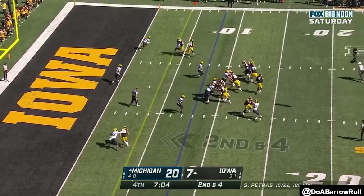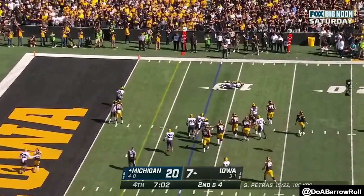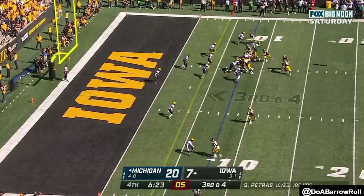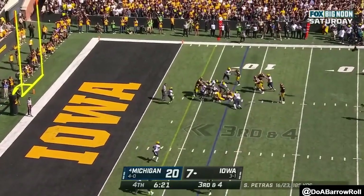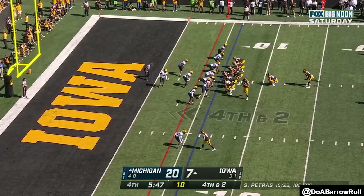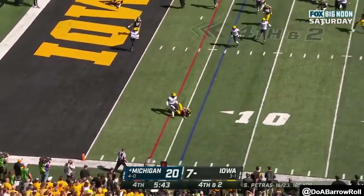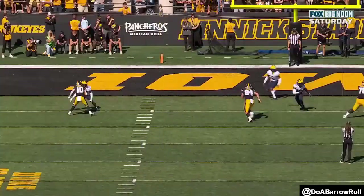Second and four at the eight, Petrus — caught. Out of the shotgun, Petrus with the handoff to Williams. Here's Petrus rolling, throwing — first down Michigan.